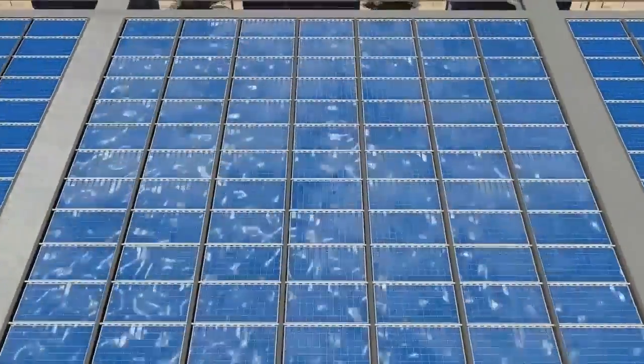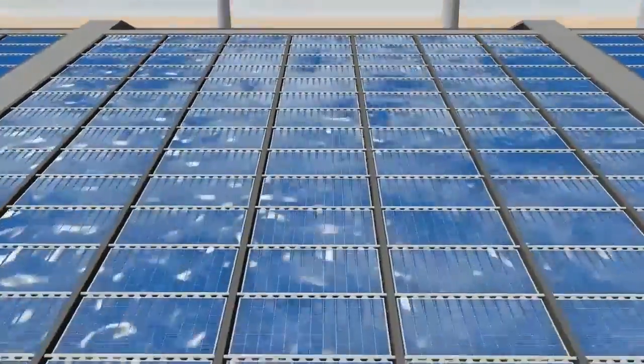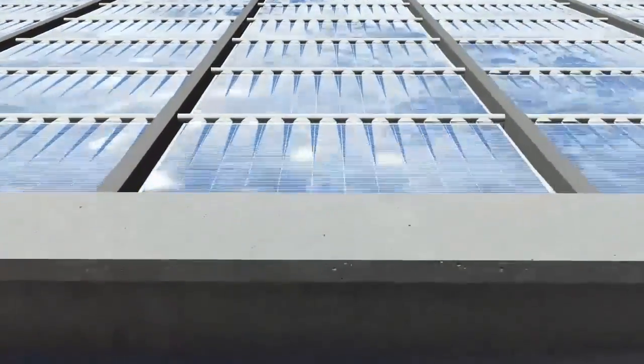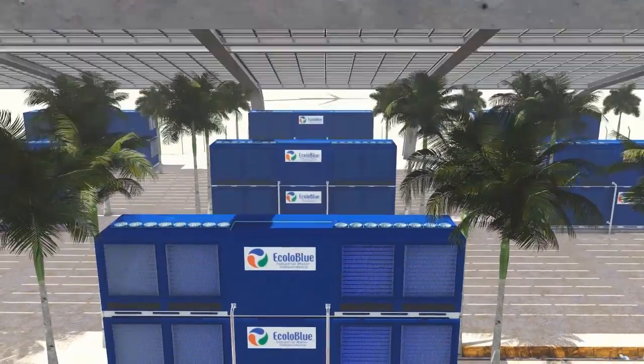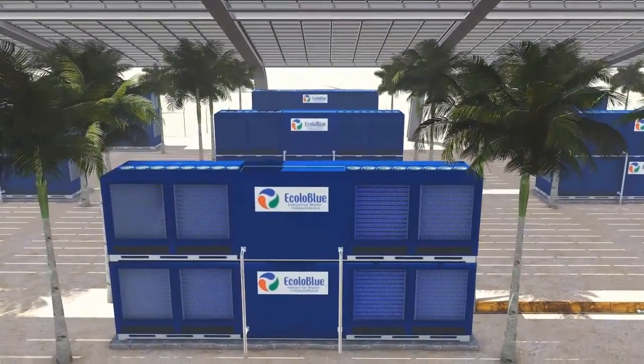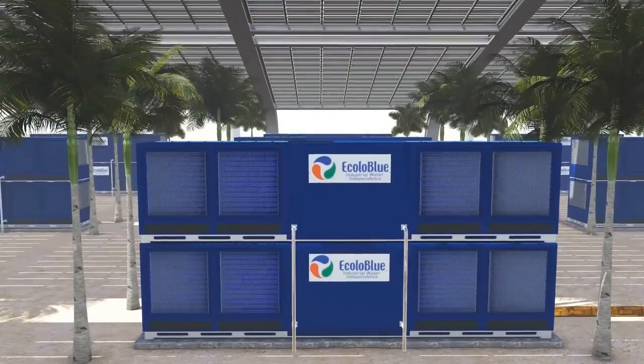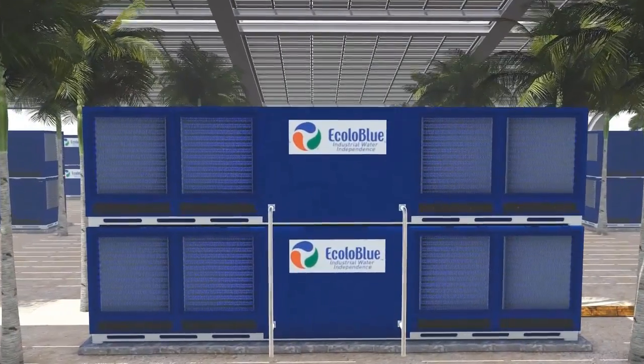If the energy production is below 95 percent, an automatic cleaning system starts the cleaning process of the particular section of the solar panels which is affecting productivity. In order to maximize the space, the Ecolo Blue 10,000 units have been stacked 2 units high.